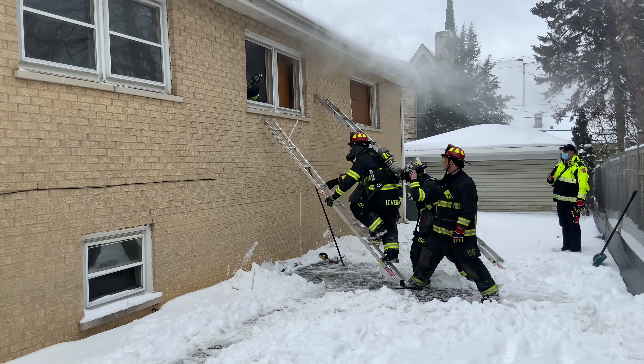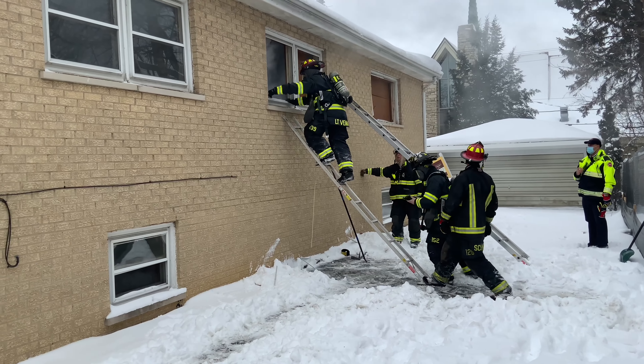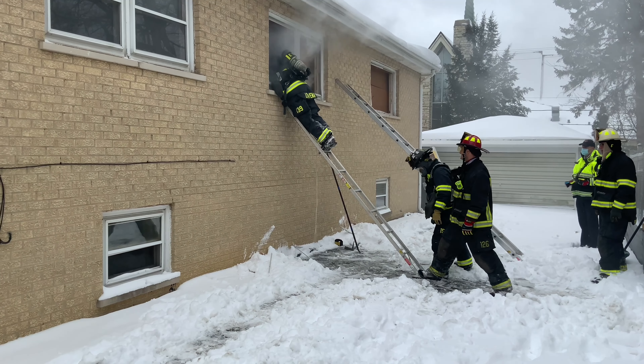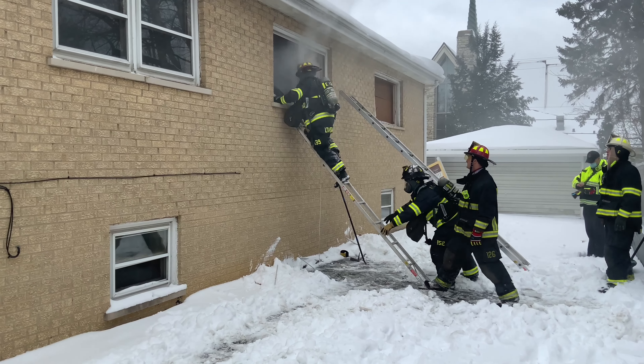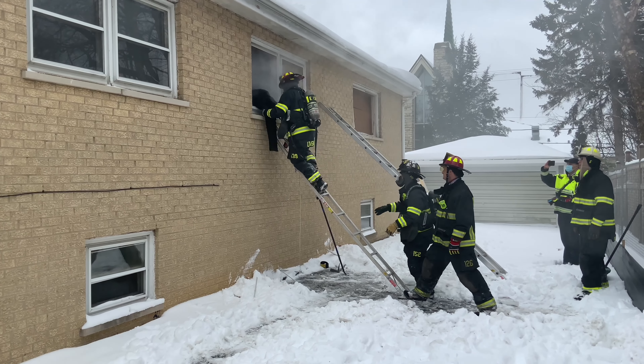They approach the house, entering through the window where a bystander or actor indicates where the victim was seen. They break the window, enter the room, check the door to make sure it's isolated, search the room, and then rescue the victim through the same opening instead of dragging them through the burning home. Then they exit the room for their next assignment.